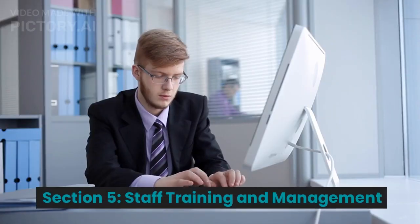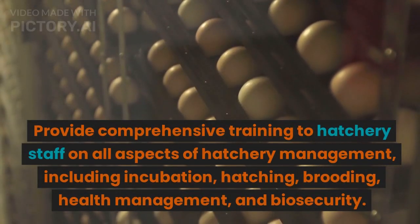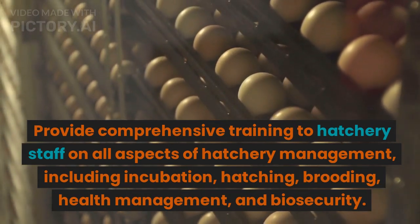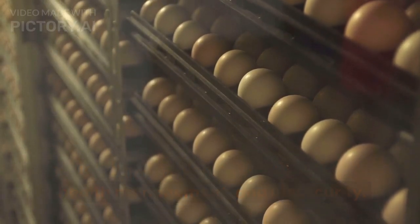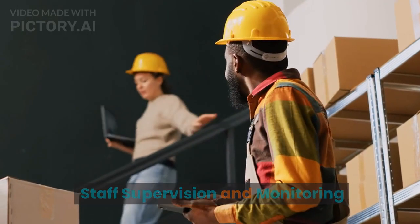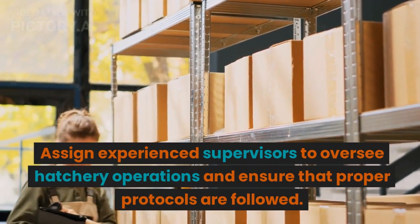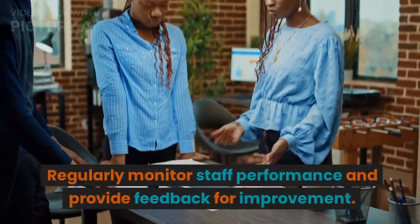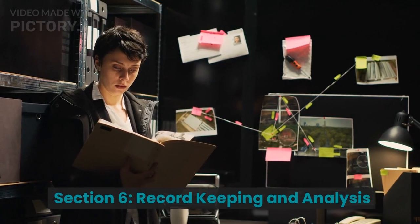Section 5: Staff Training and Management. Staff Training: Provide comprehensive training to hatchery staff on all aspects of hatchery management, including incubation, hatching, brooding, health management, and biosecurity. Staff Supervision and Monitoring: Assign experienced supervisors to oversee hatchery operations and ensure that proper protocols are followed. Regularly monitor staff performance and provide feedback for improvement.